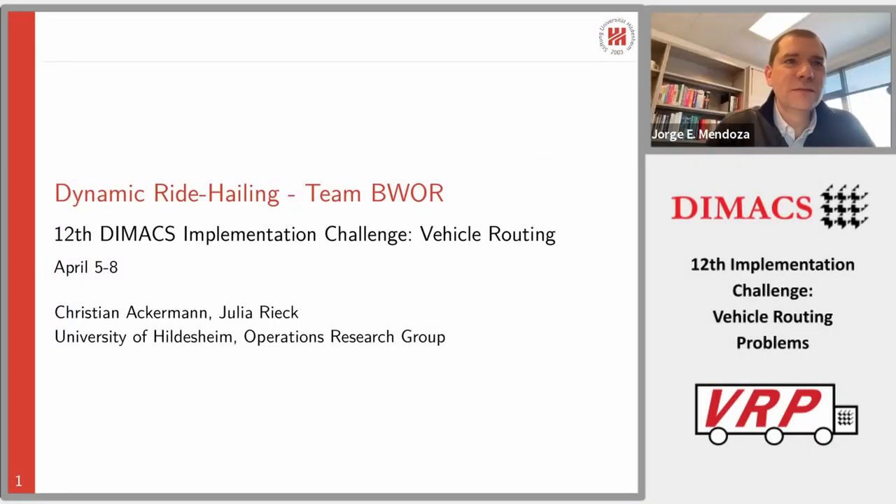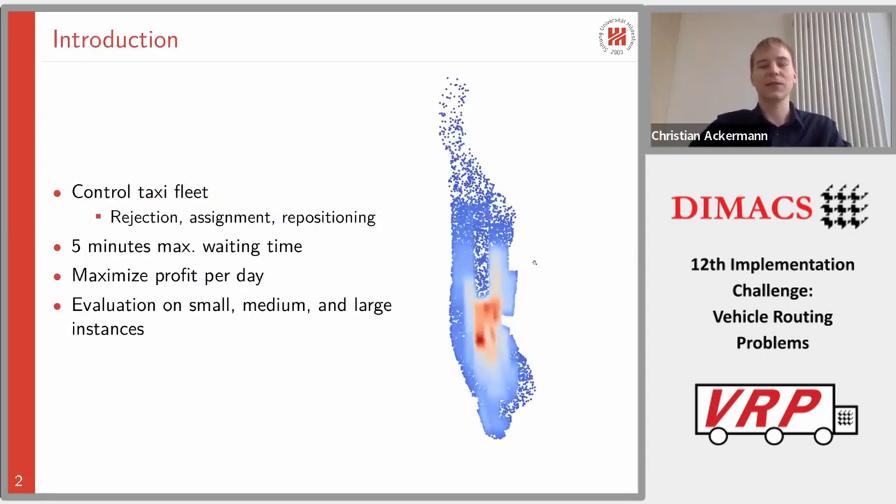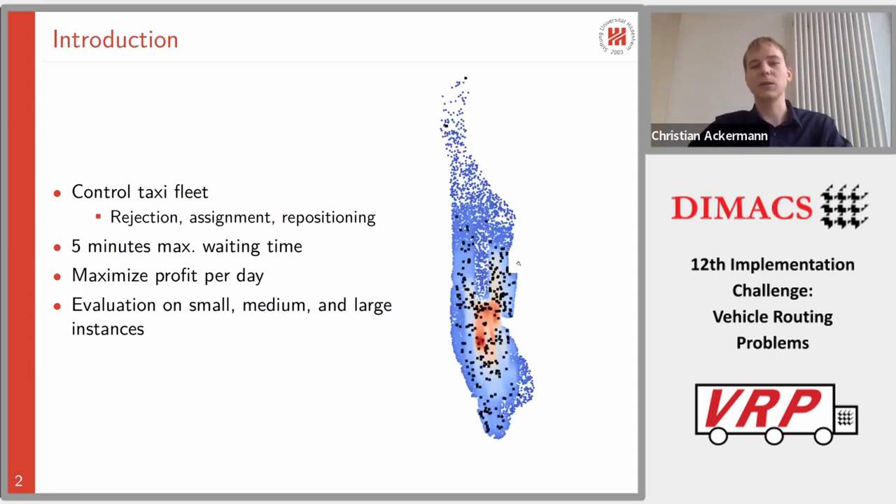My name is Chris Nackermann. I'm a PhD student at the University of Hildesheim in Germany and together with my colleague Julia Rieck I worked on the dynamic ride-hailing problem. Here we can see the service area of Manhattan, which was the main part of the challenge. We have a few sample requests and we can see that the density of requests is much higher in central areas. The parking lots are also distributed across the service area, and we have three subtasks.